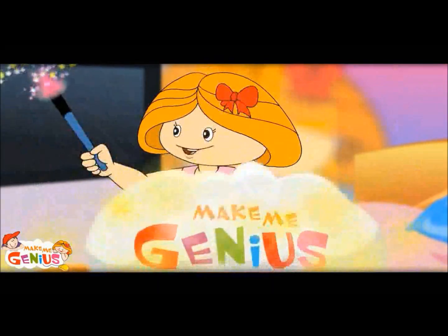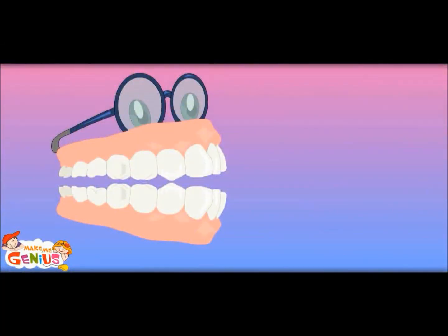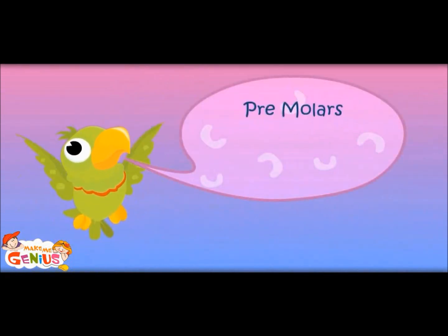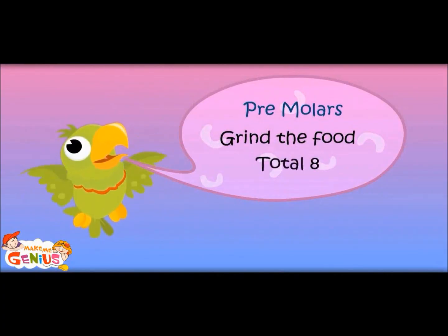Now let us move from canine to premolar teeth. Next to the canines are premolars. They grind the food — they make the food pieces smaller. Two on each side, so four on the bottom and four on top. Premolars grind the food, total eight.